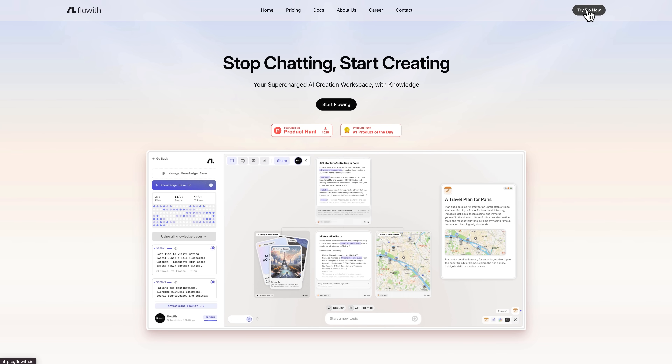If you want to try this software out, there's a link underneath this video and some invite codes. Just go to the site and click 'Try Flow Now' and then you're in.